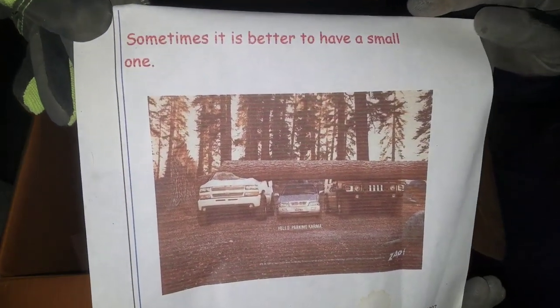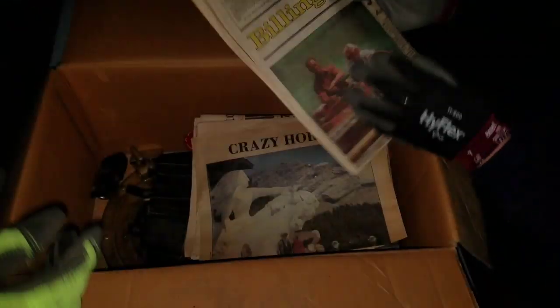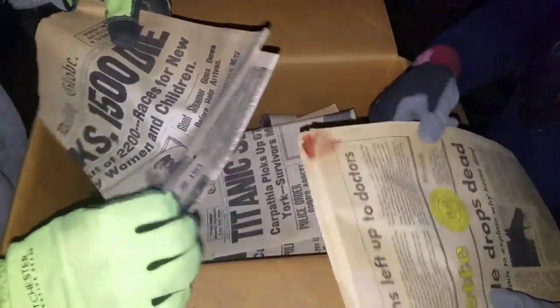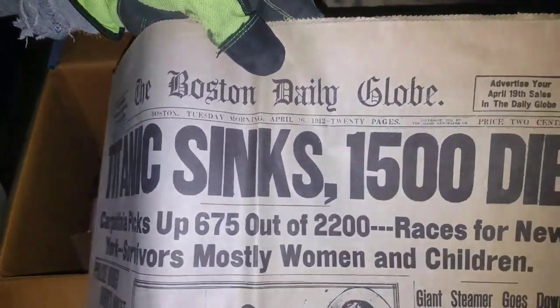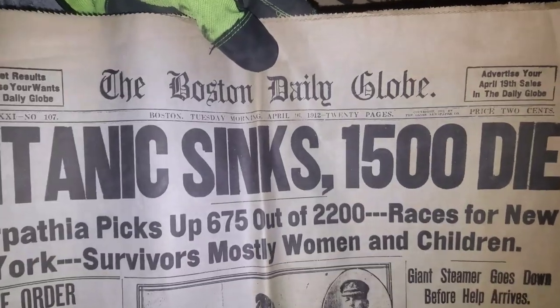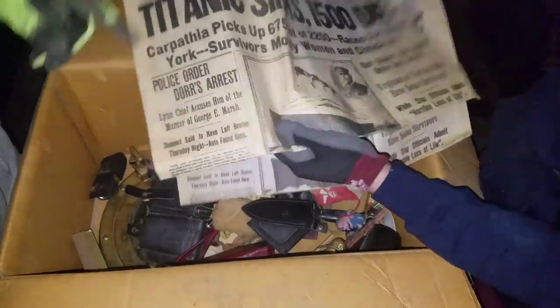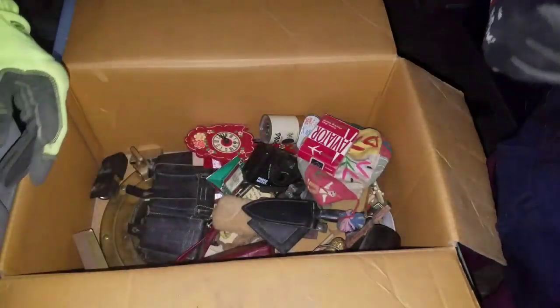There you go, west coast — there you are right there. There's some old papers. Let me see if I can find a date — 84. 1912. 1912 — 'Titanic sinks, 1500 die.' Is that the same one? It's a triple kit.